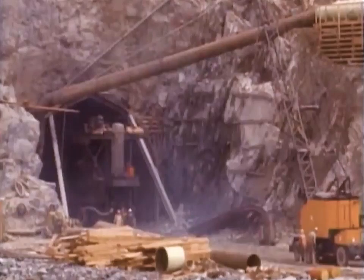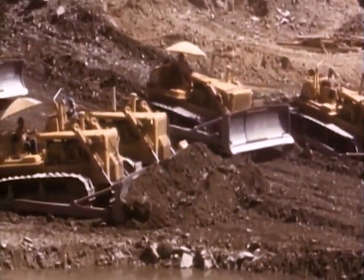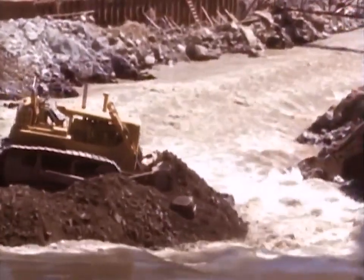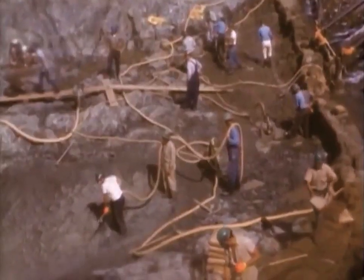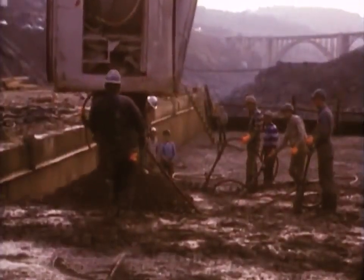At the dam site, work began on the first of two tunnels which would divert the river during dam construction. Part of the river channel was closed off, allowing crews to expose the bedrock on which the dam's concrete core block would be built.